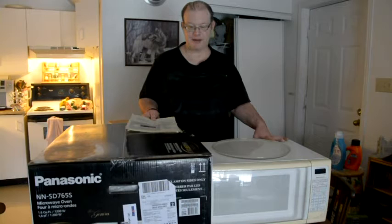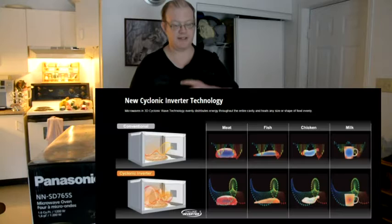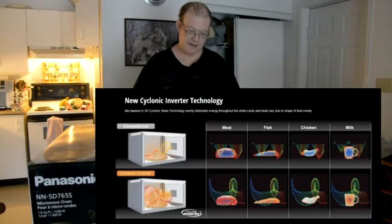When I saw this model I was very amazed. This one is not only conventional inverter technology — it is the Cyclonic Inverter technology. That means the microwaves are going to be three-dimensional, filling up the whole cavity as it's running.